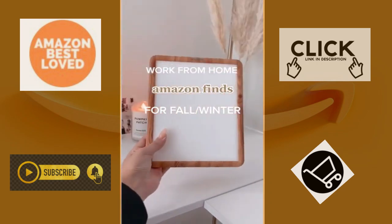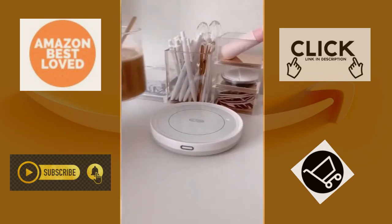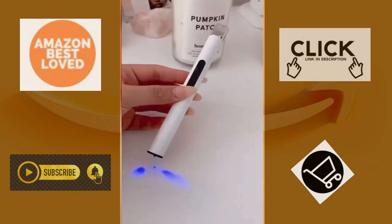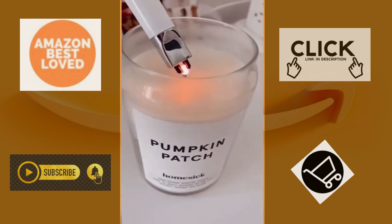Here's some work from home favorites as we head into fall and winter. This warmer keeps my drinks always hot — you just place your mug on top and it automatically turns on. I love having candles around my home, so this rechargeable lighter is one of my favorites.